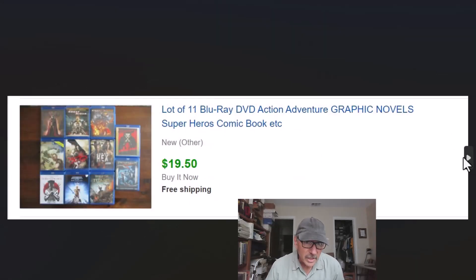We sold a whole bunch of DVDs and Blu-rays lately. We don't sell a lot of DVD fiction but we do sell Blu-ray fiction. Here we put 11 together — graphic novels, superheroes, comic books, etc. We pay very little for these yard sailing. If it's a nice clean lot in subject matter I think we can sell on eBay or bring to the flea market, I ask how much. Our rule of thumb is if we can get them for between 10 and 25 cents we're in, so maybe two to five dollars cost and selling for $19.50.